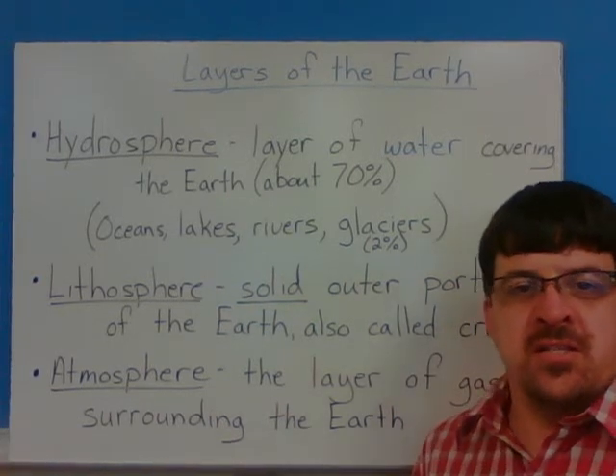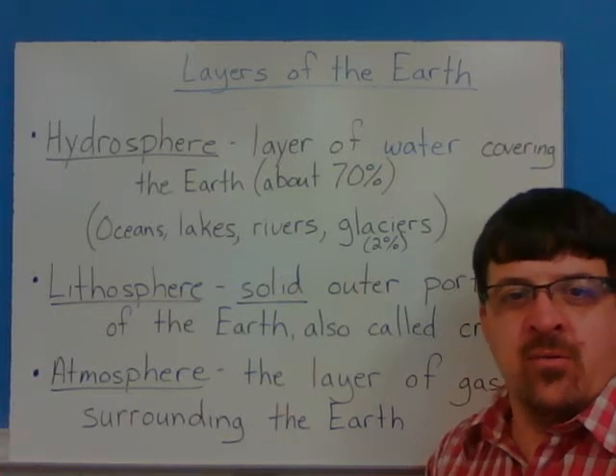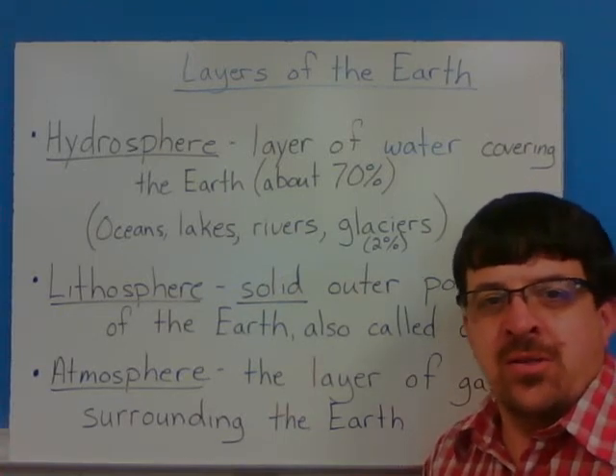Welcome back once again to CCSD Earth Science. Today we're going to talk about the layers of the Earth.